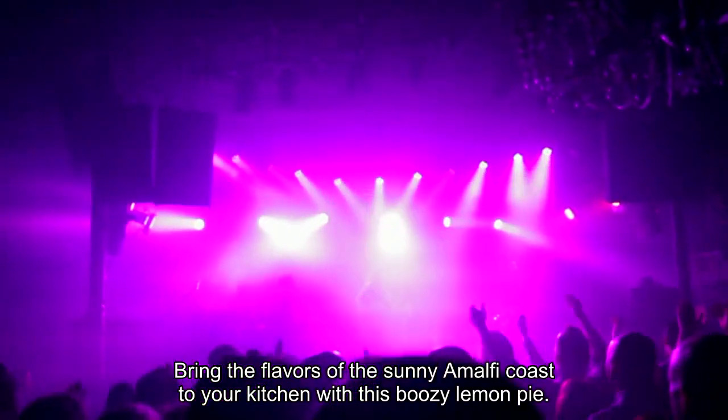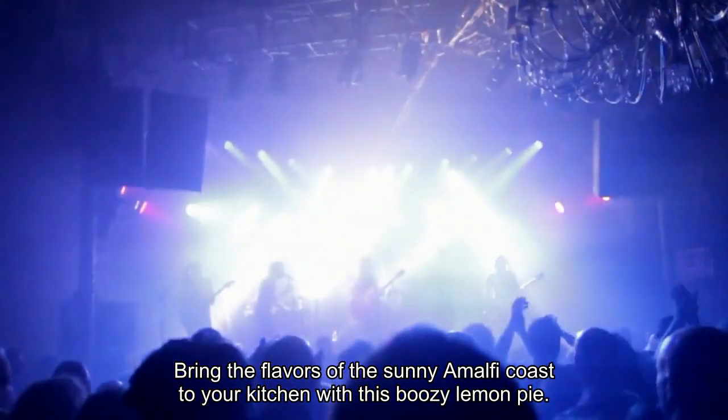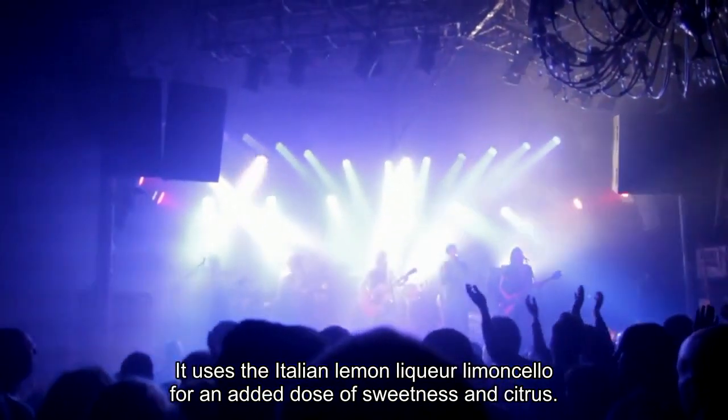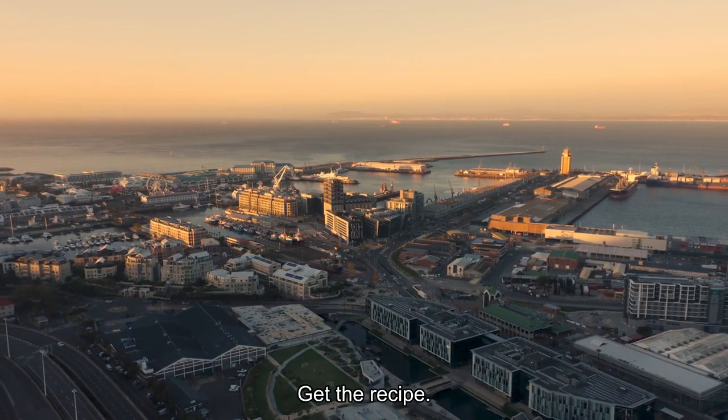Bring the flavors of the sunny Amalfi Coast to your kitchen with this boozy lemon pie. It uses the Italian lemon liqueur limoncello for an added dose of sweetness and citrus. Get the recipe!